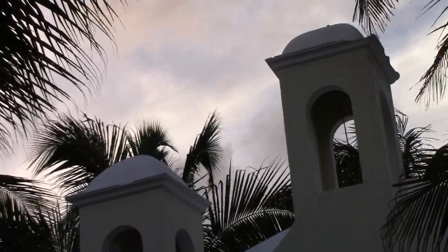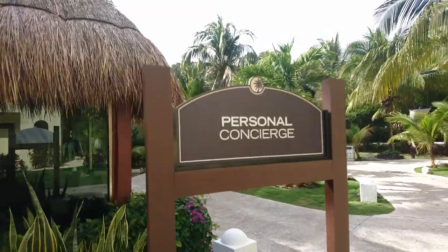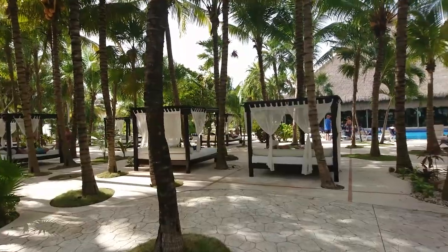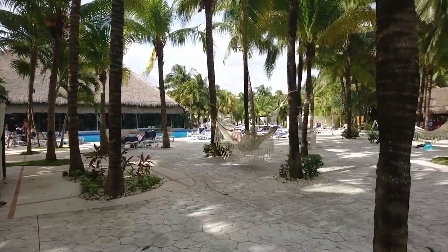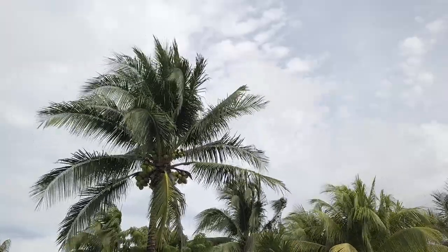El Dorado Royale is a fabulous resort with a great mix of culinary options, activities and entertainment, for less than competitive resorts on the Maya Riviera. The resort is beautifully maintained and the staff is meticulous and energetic. If you like this video, please leave a like. We'll be coming out with more travel reviews, excursions and tips in the coming months, so be sure to subscribe and help our channel grow.